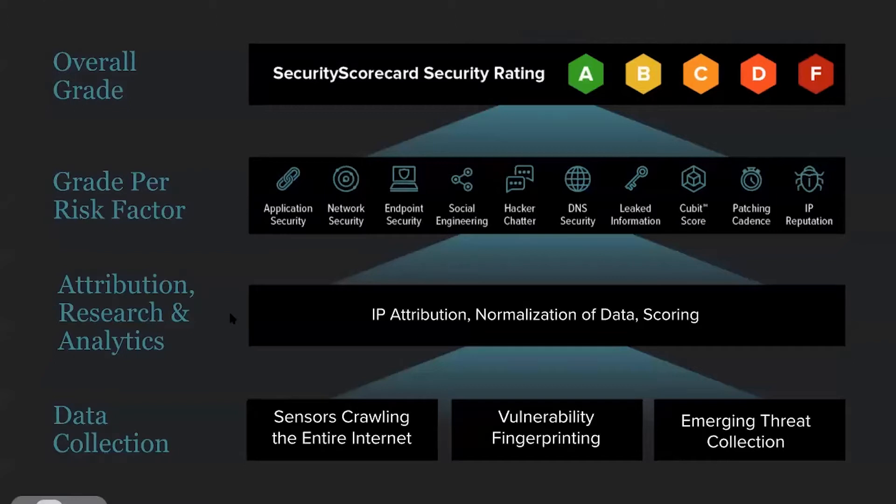Before we talk about how to operationalize, it's good to understand what we're actually collecting. You may be familiar with our ratings — we do an A through F, just like in grade school. We start with data collection: we have sensors across the internet crawling for information, running our own scanning, web app scanning, and port scanning. We also run our own sinkhole and collect malware data. From there, we attribute it to companies based on their IP or domain space.